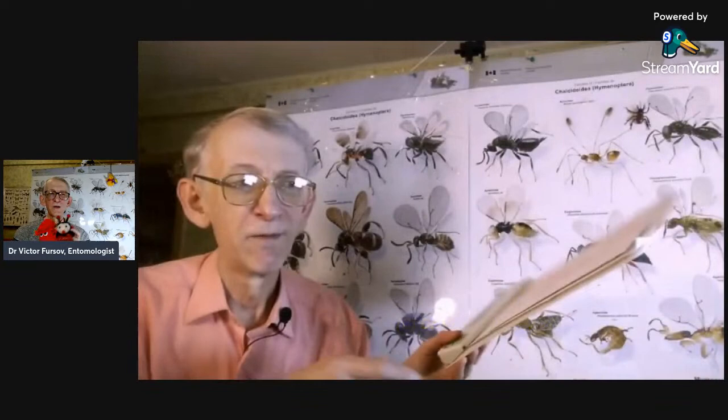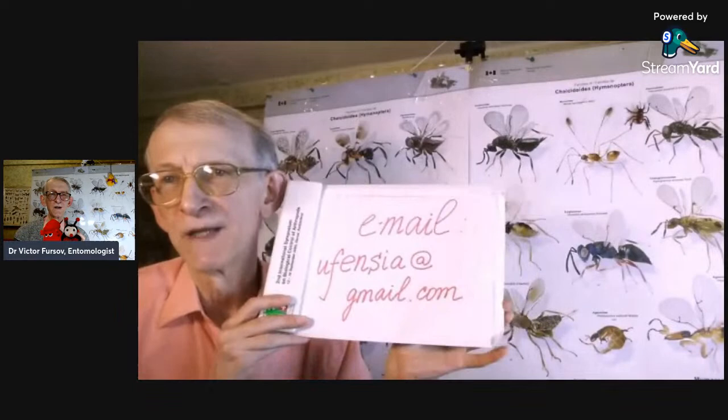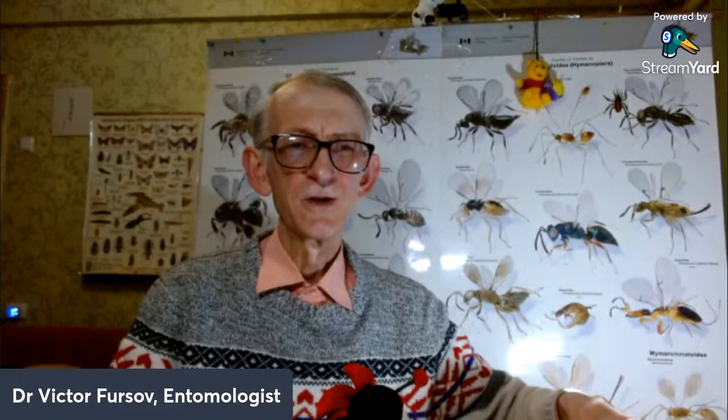You have recognized so many species are here. You can use this email for your questions — you can send your private message to my email. You can ask questions about insects, about Ukraine, about nature in Ukraine, where I am now. This is my private email. It is quite easy to communicate through email. For private messages you can also use my email.